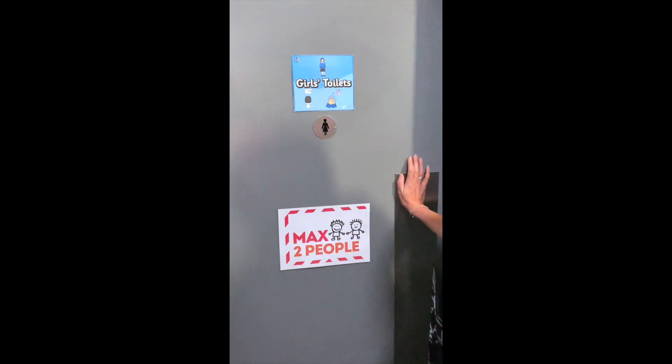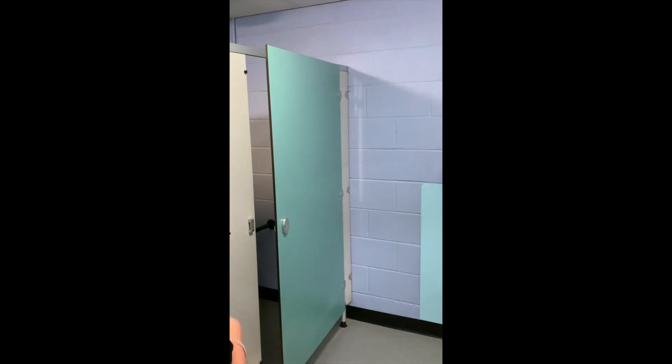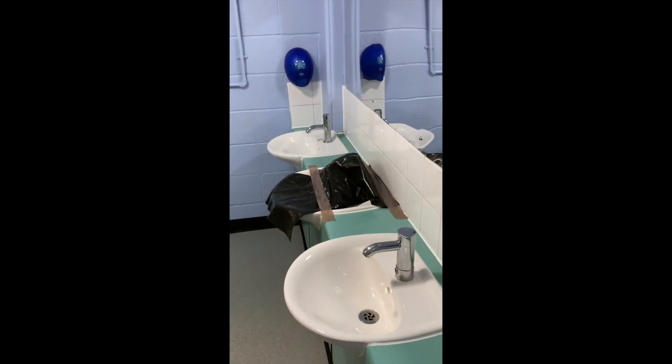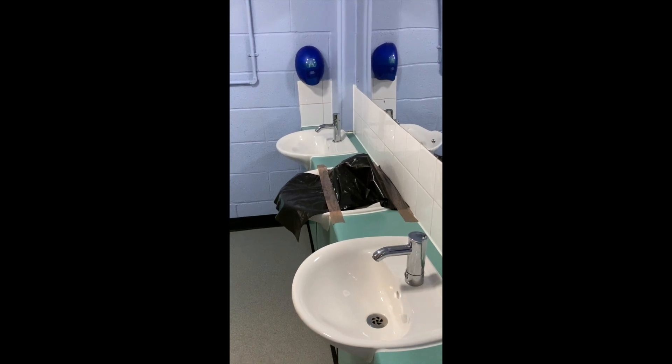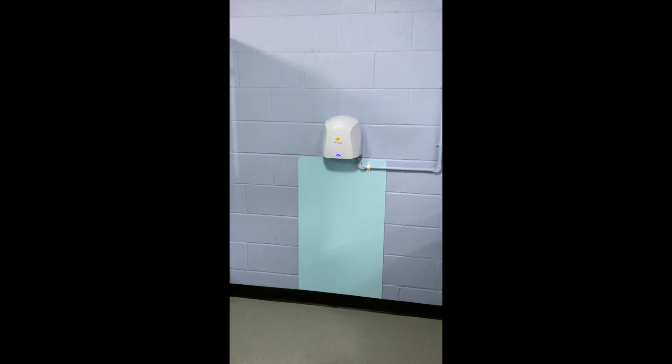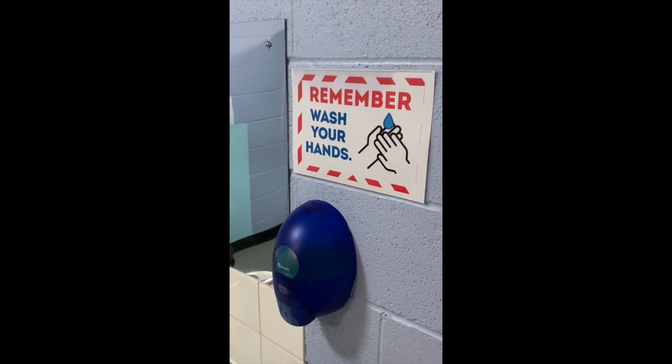In the girls' toilets you will be able to use cubicles as normal, and then when you come to wash your hands you will see that there's one sink blocked off so that there will be a distance between the people washing their hands. Please remember to wash your hands thoroughly for 20 seconds and then dry them thoroughly.